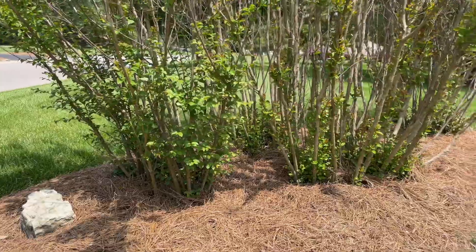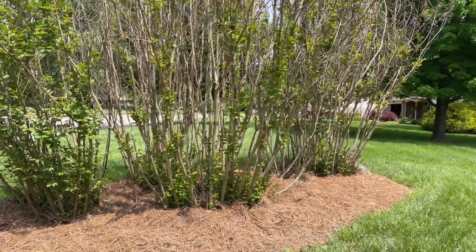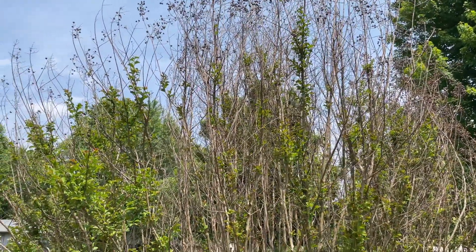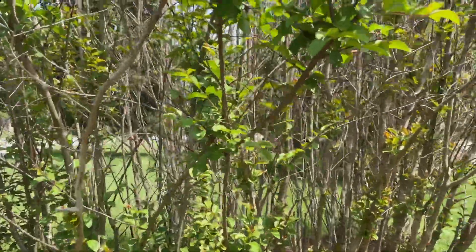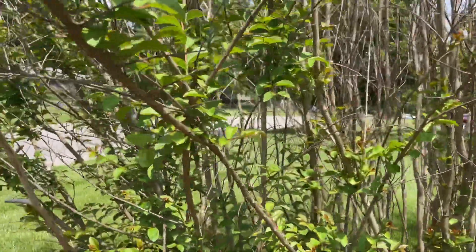Crepe myrtle coming back — it's 2022. And here it is coming back, also coming back on old wood, which is a good sight to see.